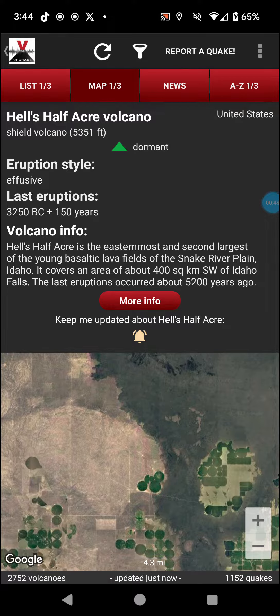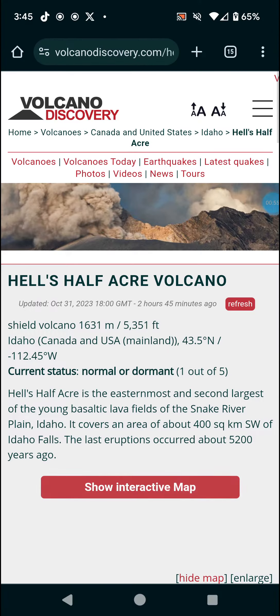That's kind of misleading with the whole 'Half Acre' name — 400 square kilometers is a lot larger than half an acre. It's a little misleading, but it is what it is.